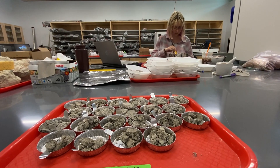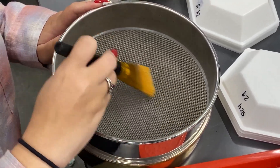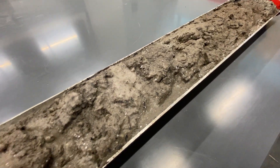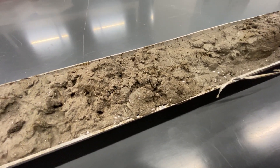Darker sediment layers represent organic-rich lagoon sediment, but the layers deposited by past hurricanes have a much different look. The hurricane layer will appear quite bright in color — carbonate and silicate — so it'll look white or yellow. It'll look like the sand that you see at the beach.